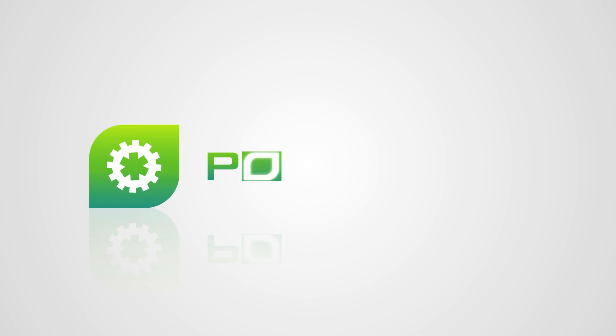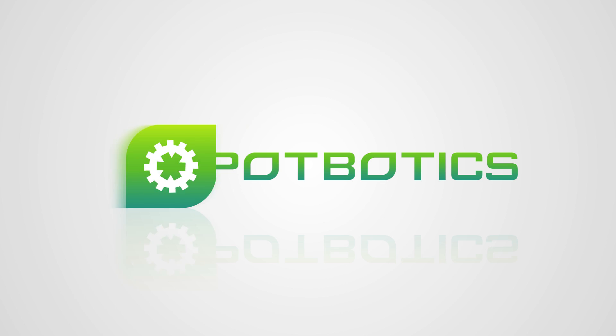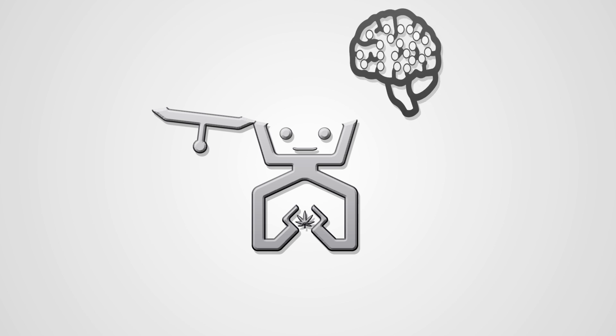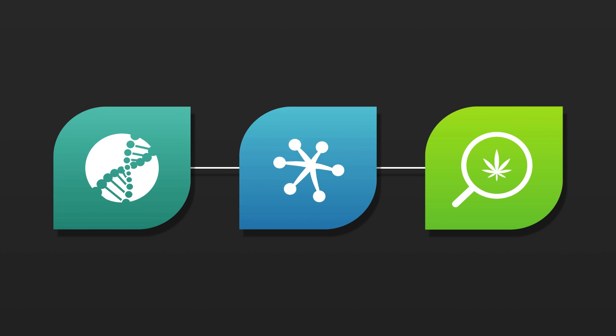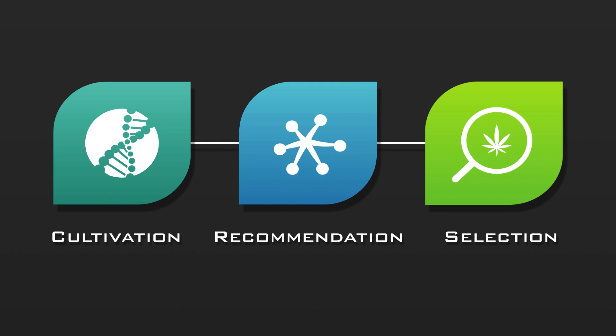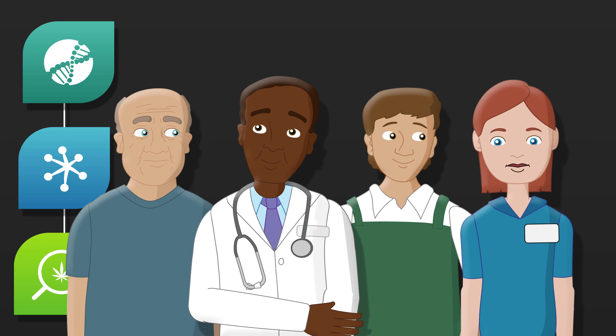Welcome to Potbotics, the first biotech company to revolutionize the medical cannabis industry by merging robotics and artificial intelligence. With one comprehensive technology platform, we've developed three distinct products that streamline the cultivation, doctor recommendation, and consumer selection process, benefiting patients, physicians, cultivators, and dispensary owners.